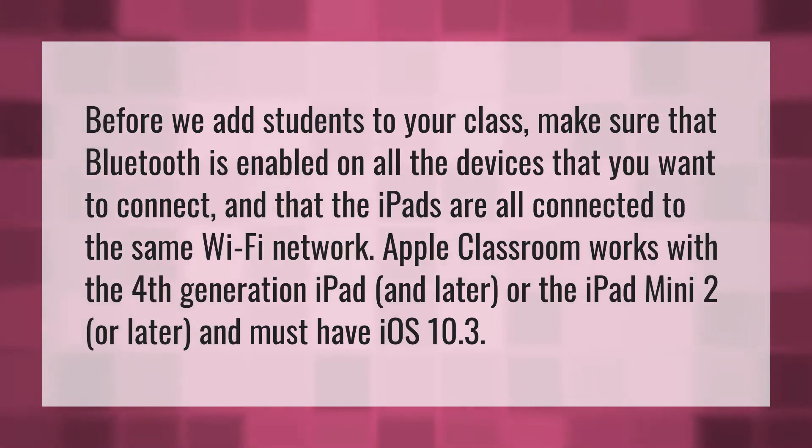Before we add students to your class, make sure that Bluetooth is enabled on all the devices that you want to connect and that the iPads are all connected to the same Wi-Fi network. Apple Classroom works with the fourth-generation iPad and later, or the iPad Mini 2 or later, and must have iOS 10.3.